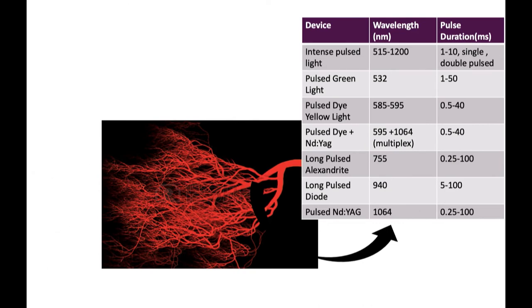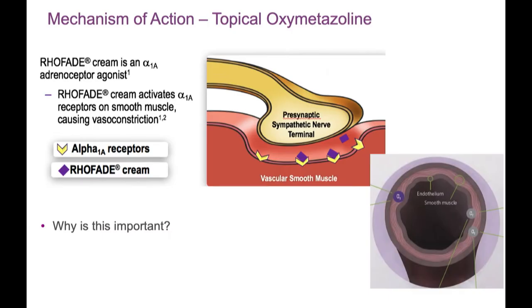But what about smaller vessels? We'll talk about combination therapy — device and drug. You can shut down some of these smaller vessels with topicals, even right after you do the laser treatment. Post-synaptically, you can use these agents to vasoconstrict and shut down the vessel. That goes along with what we're trying to do with devices thermally.